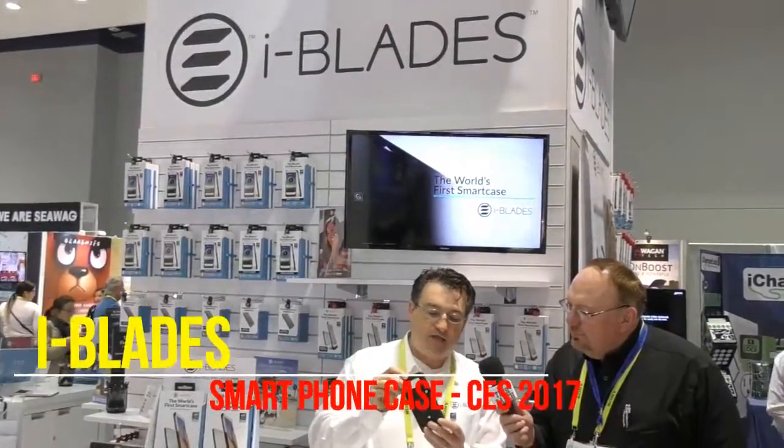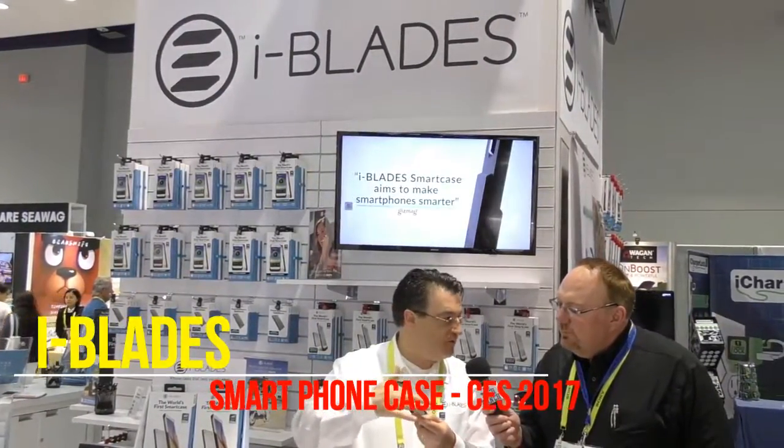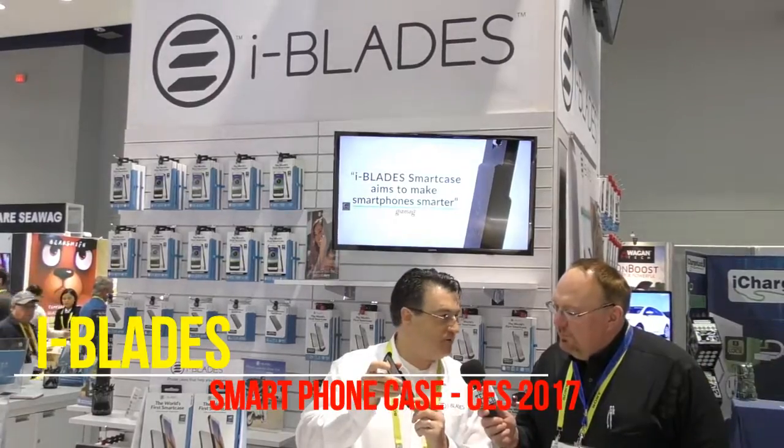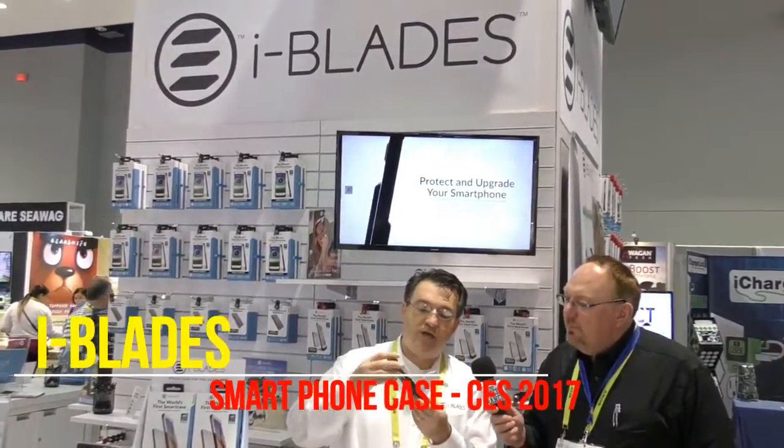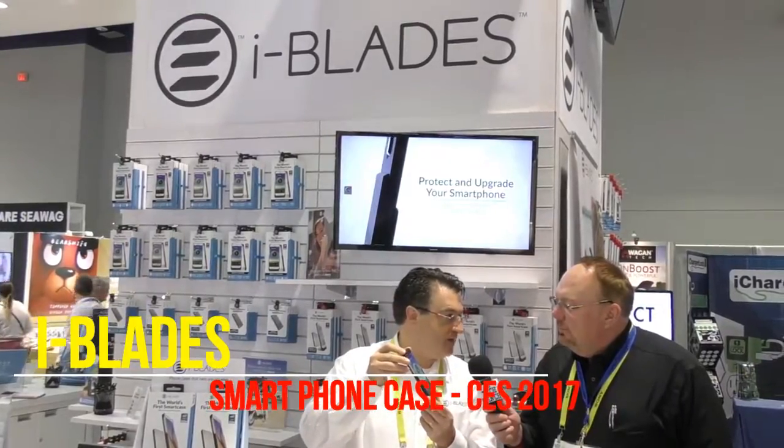This is our smart case, and it's very elegant, but yet we put a full computer on the case. We hardwire the computer to the phone so that when you put it on the phone, you get military quality protection.